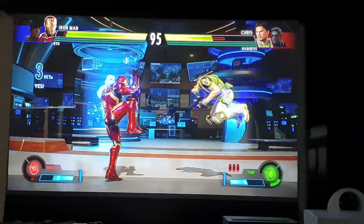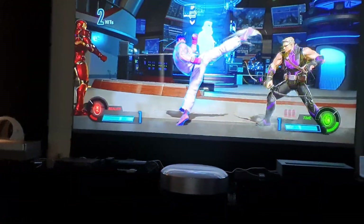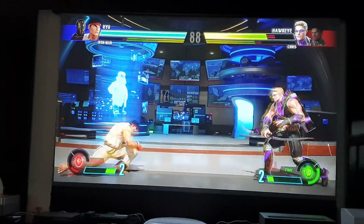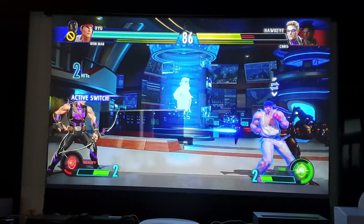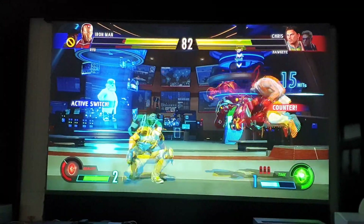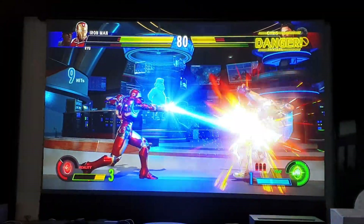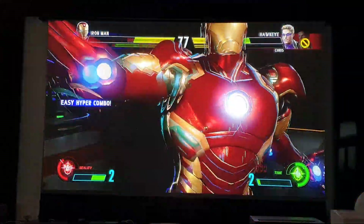Now if you watch my joystick — I pressed it and the response is very fast. Okay, now look at the spin — Ryu! Hit it! Hit it! Change to Iron Man.